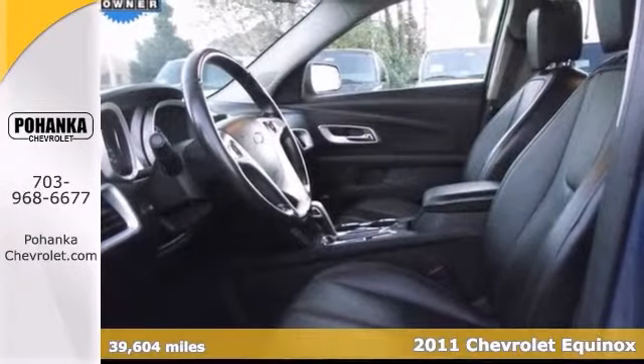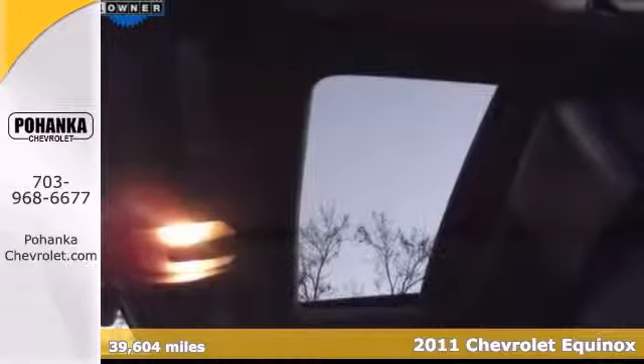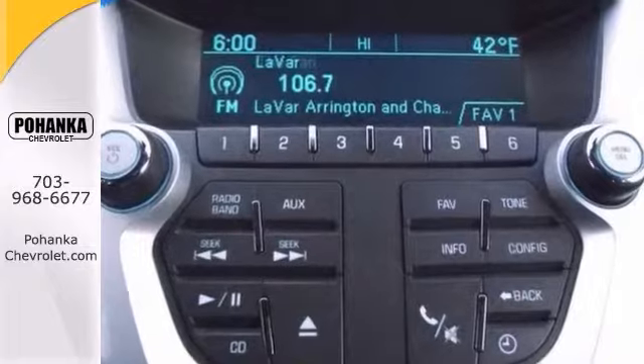Here's a 2011 Chevrolet Equinox with a clean, one-owner Carfax. It has the Equipment Group 2LT, which includes climate control, heated seats, Pioneer Premium Sound, and remote start.